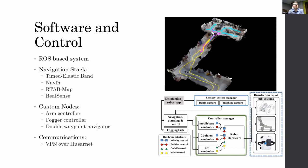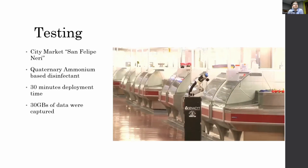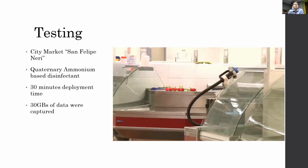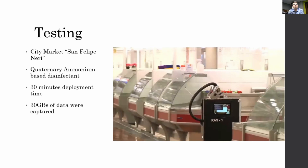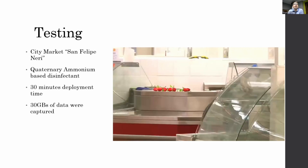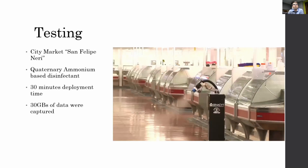For our testing, we tested our design in a local market called the San Felipe Neri market, downtown Panama. We used a quaternary ammonium-based disinfectant, which is food-safe. The whole idea of this test was to evaluate our deployment time — we measured a 30-minute deployment time from parking the car to the robot running. A lot of data was captured, particularly because the floor was reflective, and we needed to develop a way to handle reflective floor surfaces. We also discovered weaknesses, mostly in communications, because we could not rely on the local Wi-Fi network.